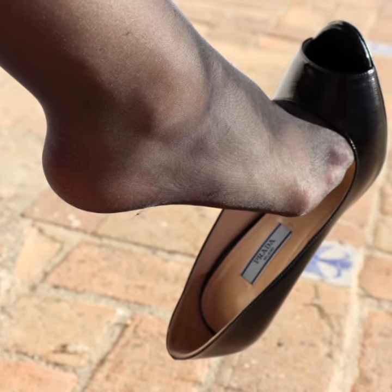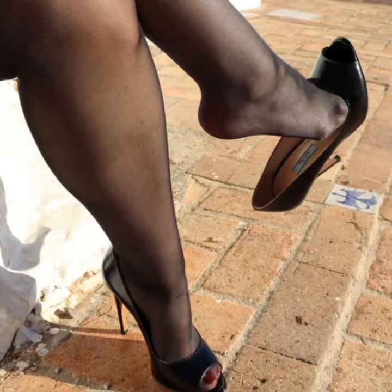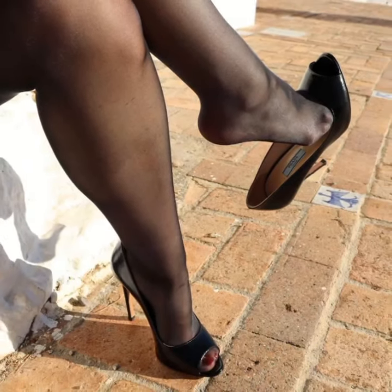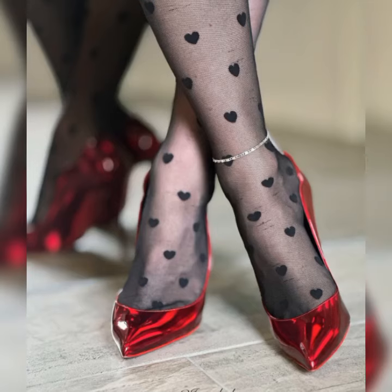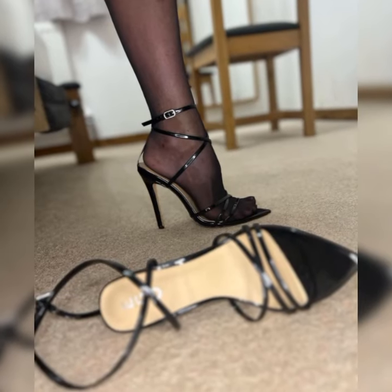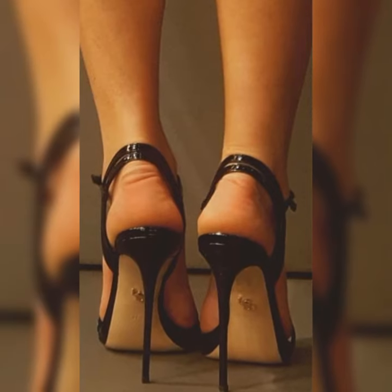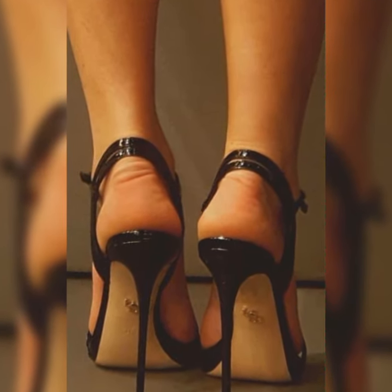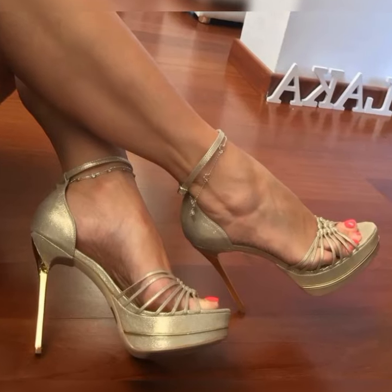Hey everyone, welcome back to my YouTube channel! Today I am talking about stylish and elegant bucks for women. Bucks are a classic and stylish type of shoes that can add a touch of sophistication to any outfit. They are timeless and versatile, making them a must-have in any fashion-forward woman's wardrobe.